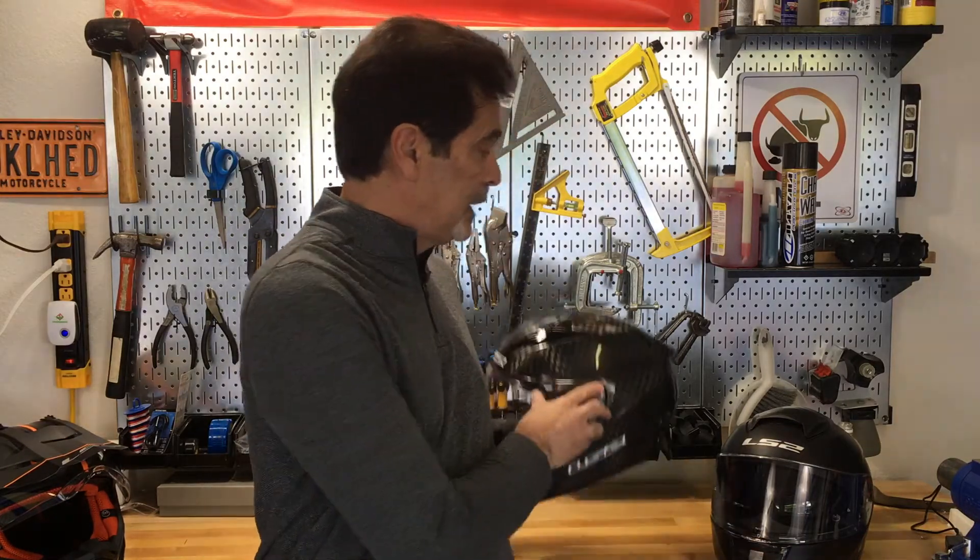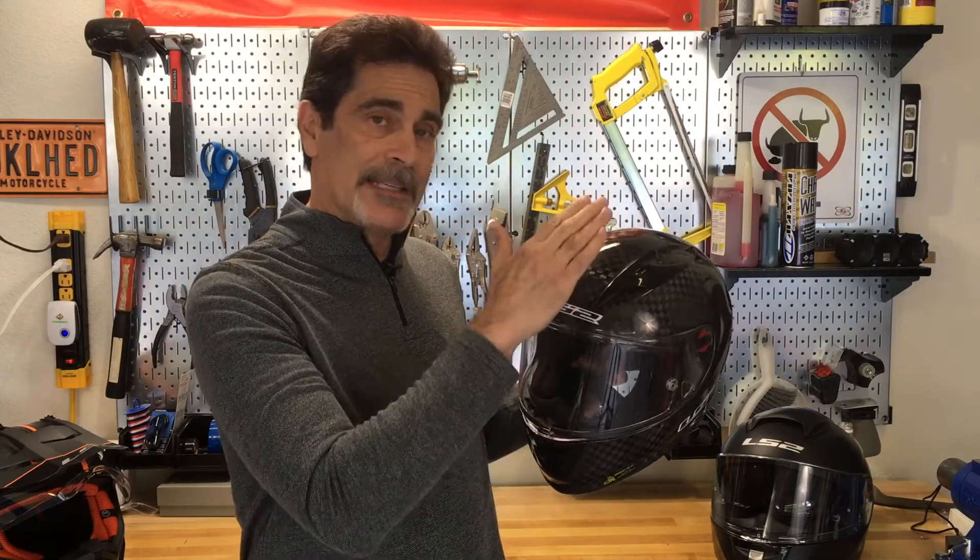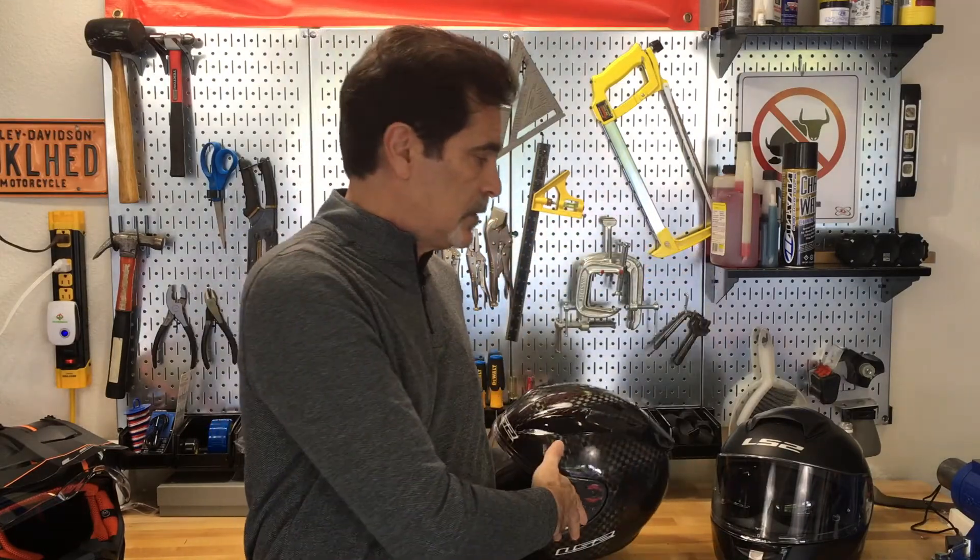In this video, I want to talk about protrusions — things that stick off a shell — things like a spoiler like this, or a vent like this, anything that rises above the actual shell surface.